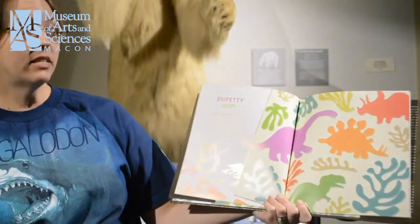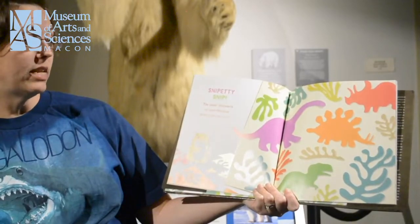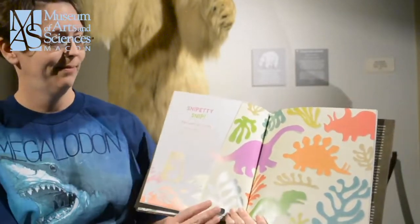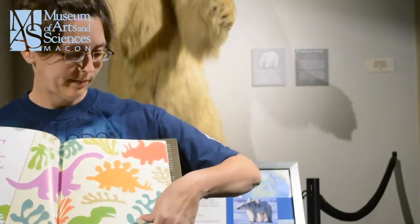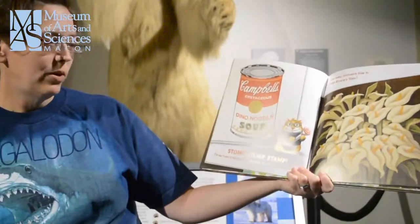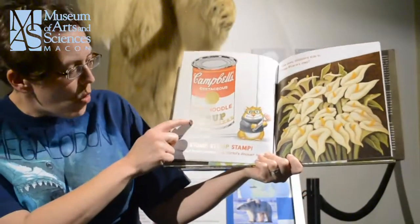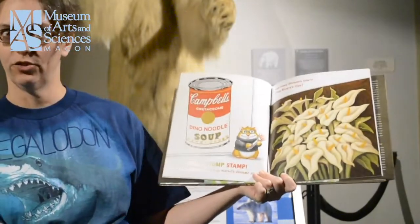Snippity-snip! The paper dinosaurs of Henri Matisse tumble across a wall. Stomp! Stomp! Stomp! Stomp! Stomp! Three toad tracks surround Andy Warhol's dinosaur soup.